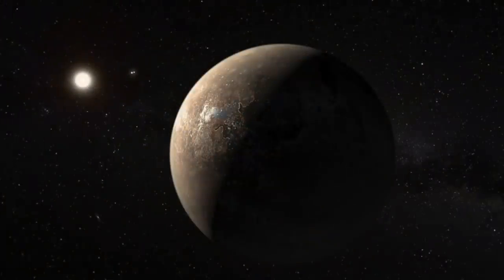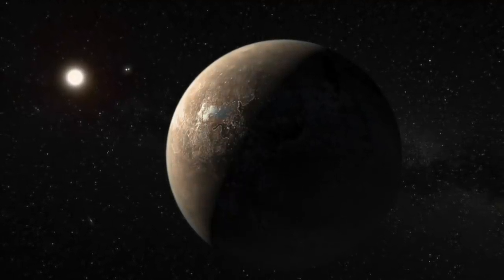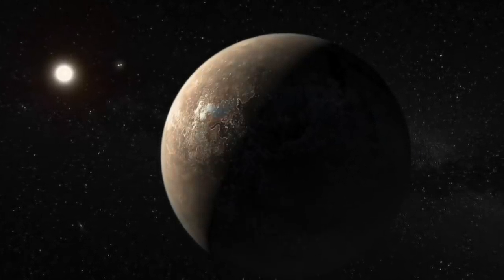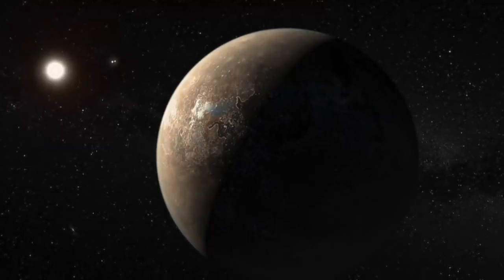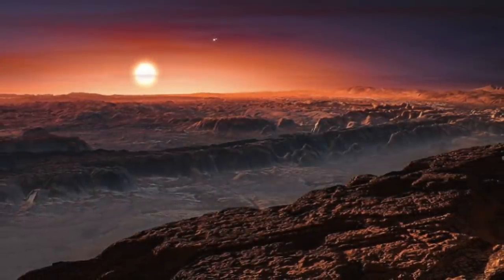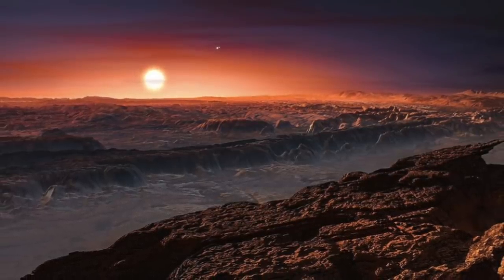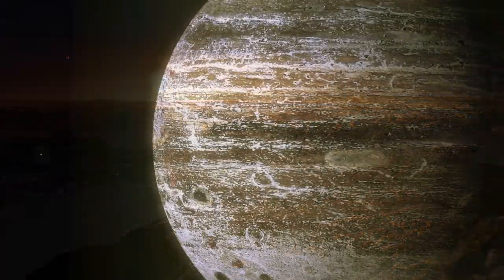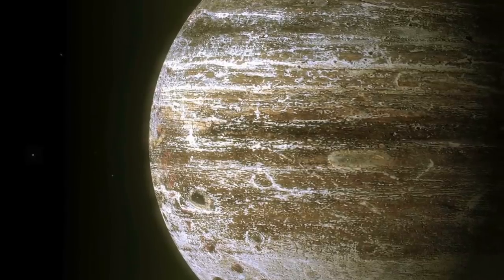There is not enough information to tell if Proxima Centauri b can be inhabited. Since it's not known if the planet has an atmosphere, the planet's temperature cannot be determined. The presence of an atmosphere would allow the formation of water on the planet's surface, which supports life. Also, because of the closeness of the planet to its star, it may become tidally locked, meaning one side of the planet would always face its star while the other side is permanently in darkness and cold. Although newer modeling works propose that given the presence of an atmosphere, winds can spread the heat on the planet evenly.